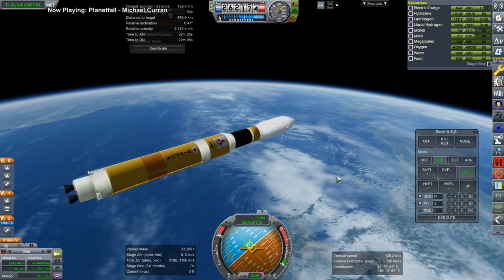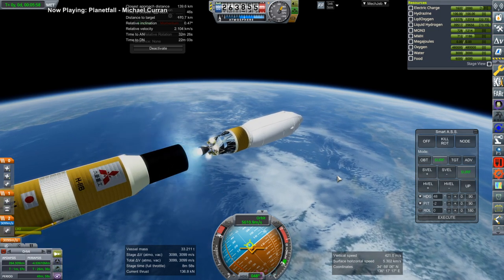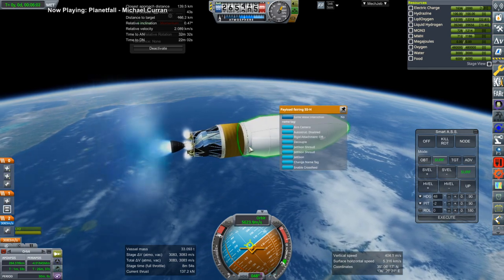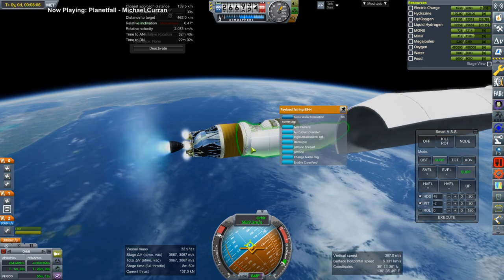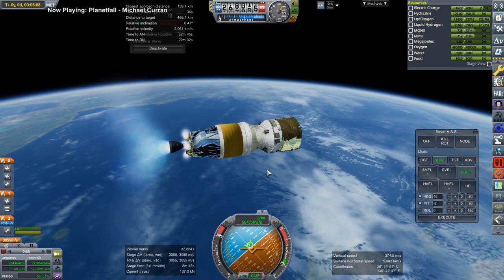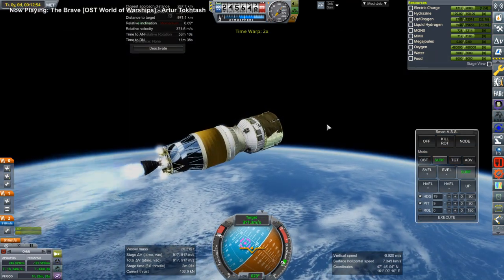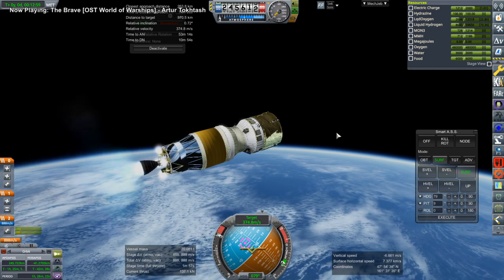Off the first stage goes and we have the upper stage. Overall this model is very nice, but the fairings are weird — they don't separate by normal staging; you have to use a jettisoned shroud. I could do an action group, but even then they separate weirdly, as you can see. They have no physics relevance so they can't collide with anything, but it's all very awkward.